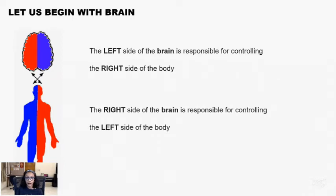Let's begin with the brain. Our left side of the brain controls the right side of our body. The right side of our brain controls the left side of our body.